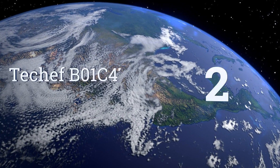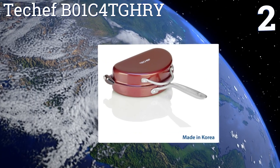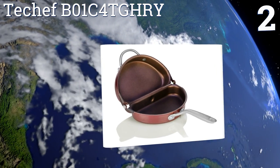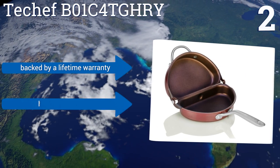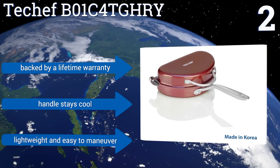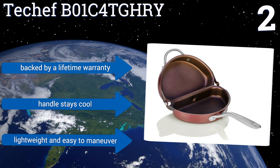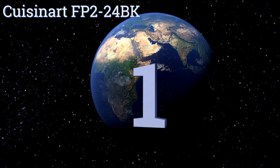At number two, the T-Shaft B01C4 comes in a lovely wine color with a convenient loop on top so you can easily grip it when turning it over or hang it up above your stove when it's not in use. As an added bonus, it's free of PFOA, a toxic chemical often found in non-stick items. It's backed by a lifetime warranty, includes a handle that stays cool, and is lightweight and easy to maneuver.